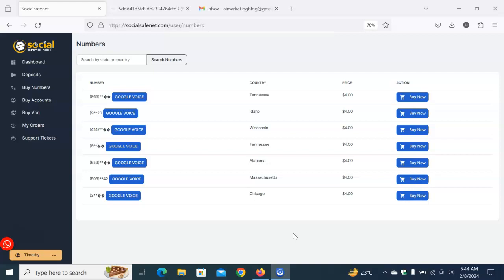Once you've decided on your country of choice, this website provides you with everything you need. Click on any country of your choice. I'm going to be choosing Chicago — I love Chicago, I haven't been there though, but I love it. So I'll get a Google Voice number for Chicago and click 'Buy Now.'